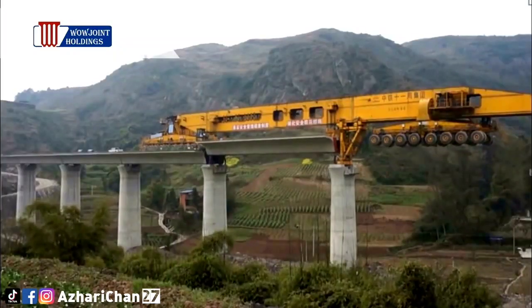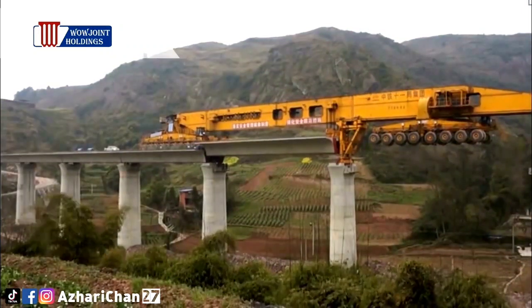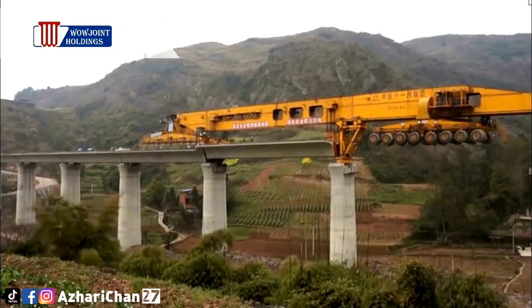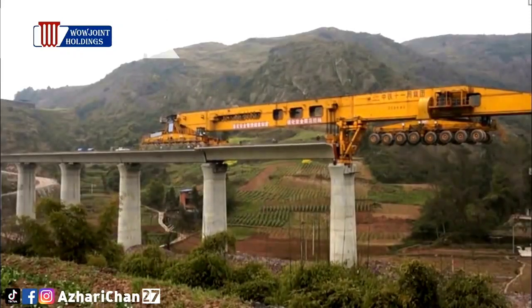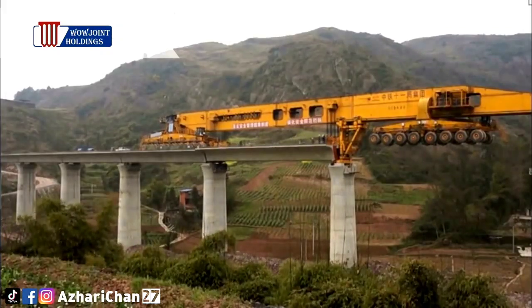Rather than use a stationary or crawler crane to lift the girder of a bridge off the ground and drop it into place, this mega-machine drives the girder onto the previously placed girder, slowly extends its arms to the next support platform, pushes the girder towards the front of the machine, and then lowers it into place.